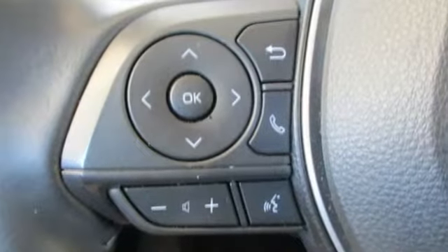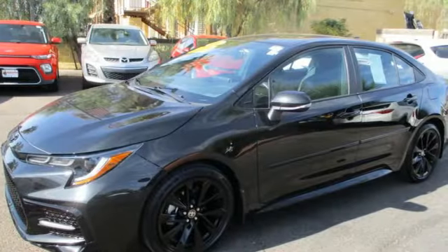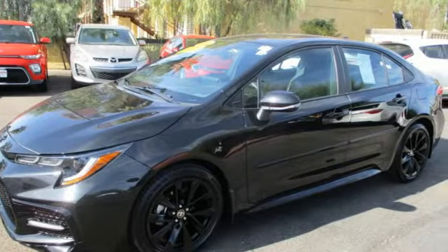Smart device navigation, Wi-Fi hotspot, leather steering wheel, configurable instrument gauges, wireless phone connectivity.